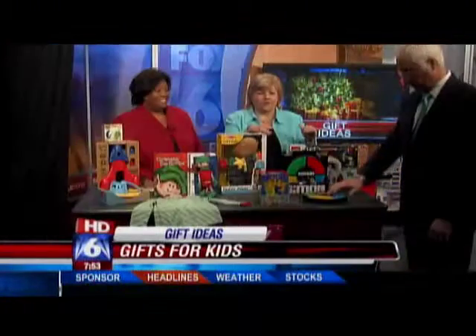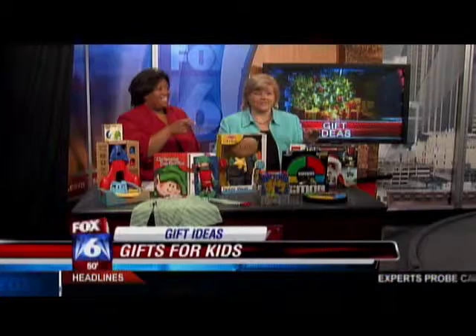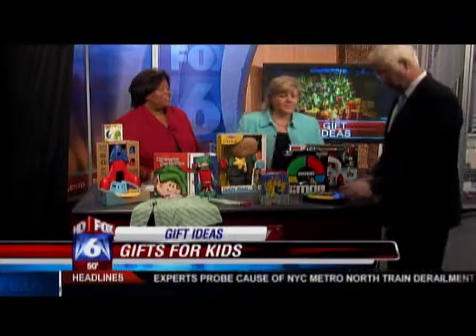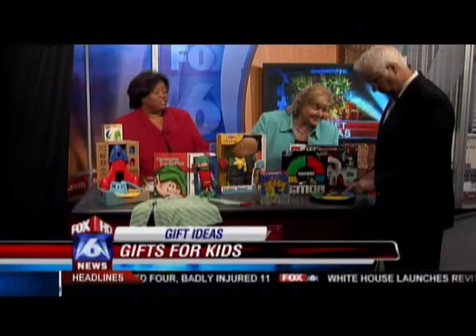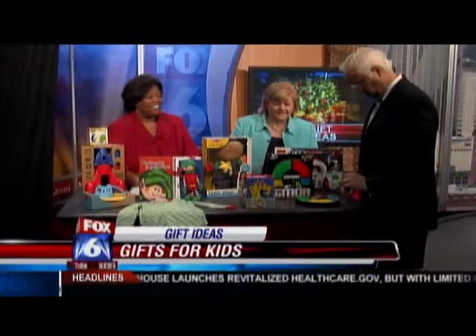Now we're getting into the things that we may have grown up with. That's Simon — it's shocking that Mickey was over here. Simon is celebrating his 35th anniversary. I love toys that we grew up with that we get to share with our children. He's actually been upgraded a little bit — you can see he has a more modern look, and instead of having to push the button really hard, you just touch it.